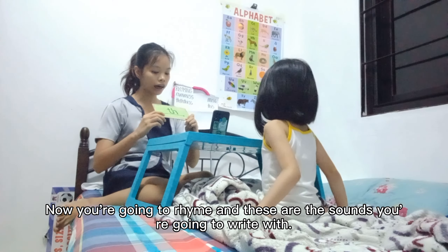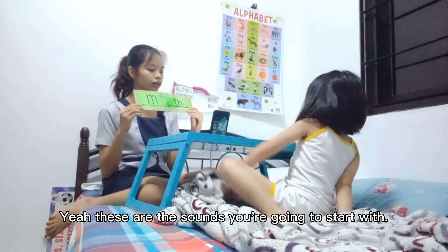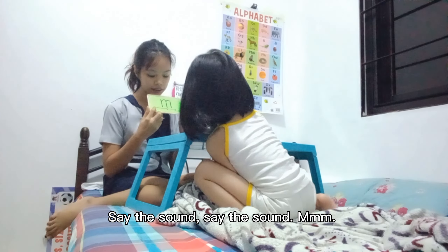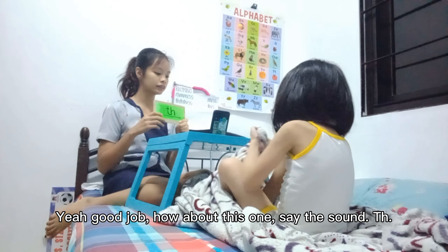Now you're going to write. These are the sounds you're going to write with. Okay, these are the sounds you're going to start with. Let's say the sounds. Say the sound. Yeah, good job. Okay, how about this one? Say the sound. Yeah, good.